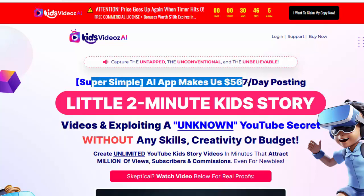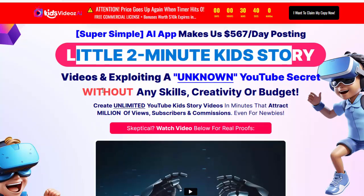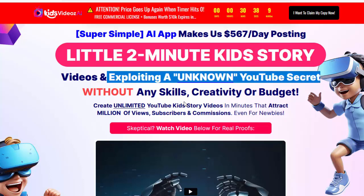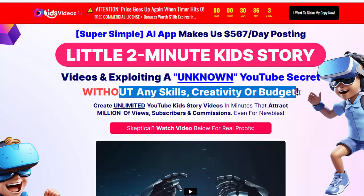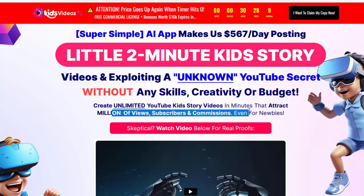Super simple AI app makes us $567 per day posting little 2-minute kids story videos and exploiting an unknown YouTube secret — without any skills, creativity, or budget. Create unlimited YouTube kids story videos in minutes that attract millions of views, subscribers, and commissions.